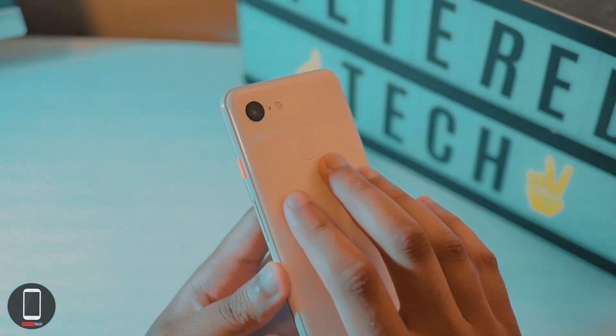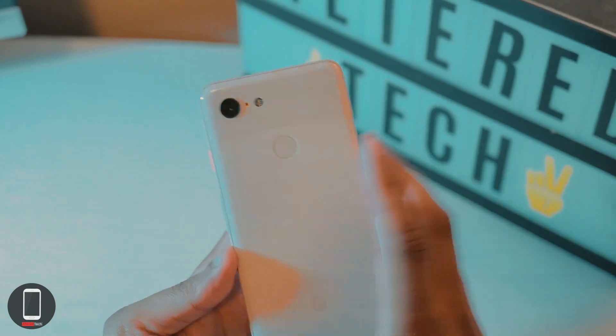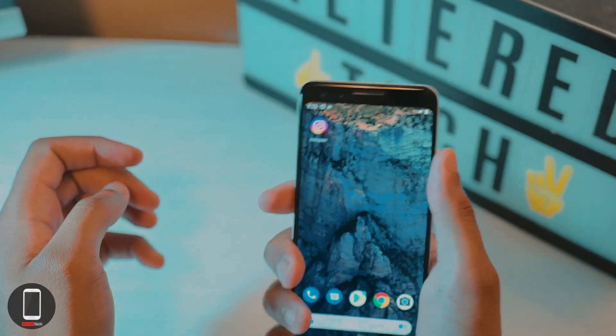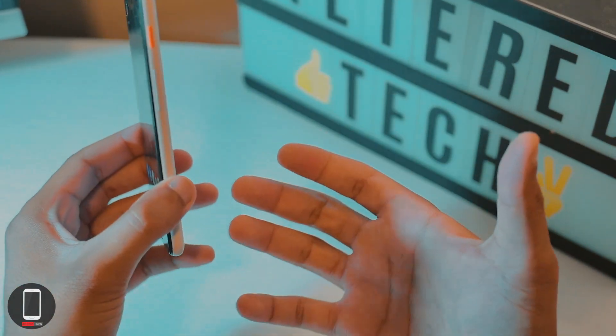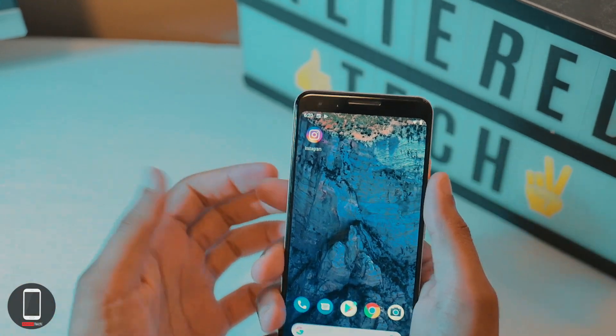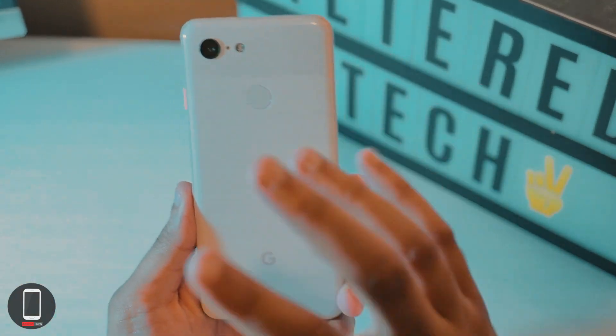This is almost stock Android — super snappy, no issues whatsoever. I hope this video helped if you're stuck in that dilemma. The form factor on the Pixel 3 does feel a lot nicer, and the Pixel 3a XL is a bit wider, so if you have small hands you would appreciate the Pixel 3 a lot more.